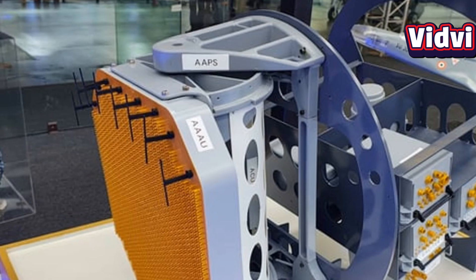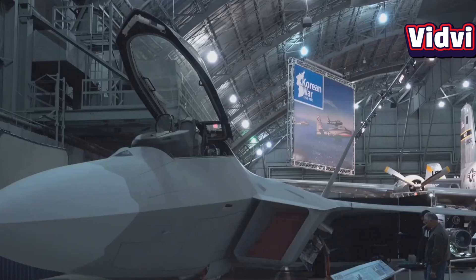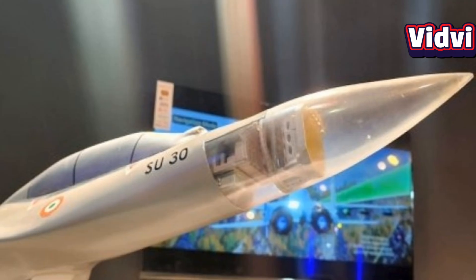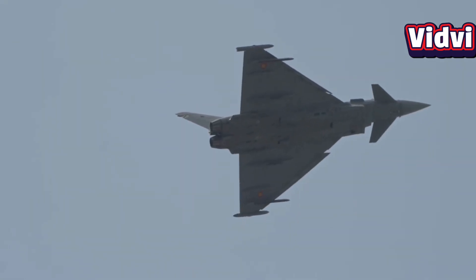Why is UDM considered among the most advanced in the world? Unlike many nations that rely heavily on imported radar technology, India has developed the UDM radar completely in-house. This means it's entirely free from foreign sanctions or export restrictions, which is quite a significant achievement.